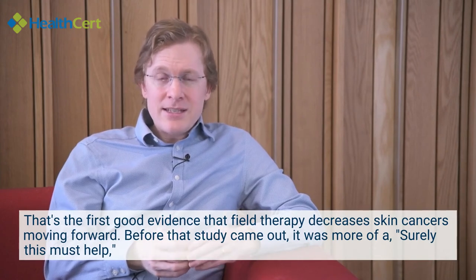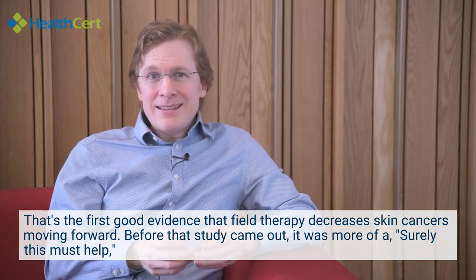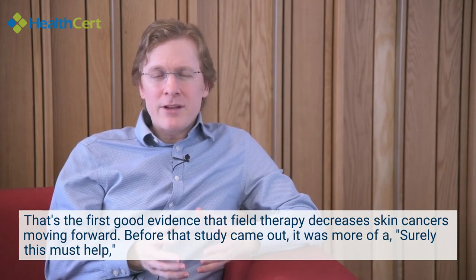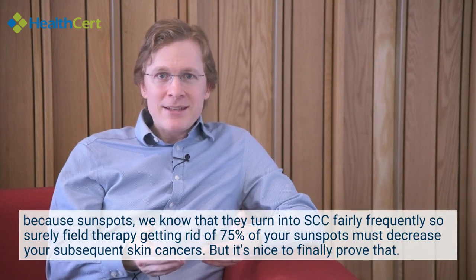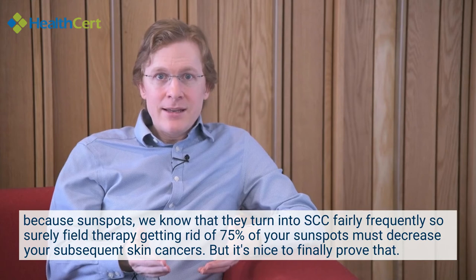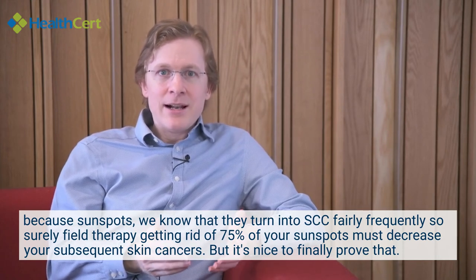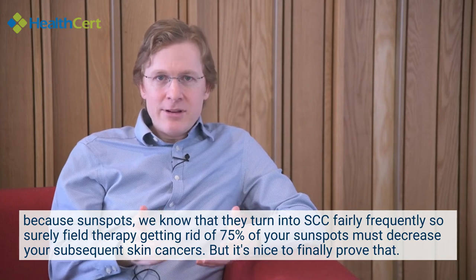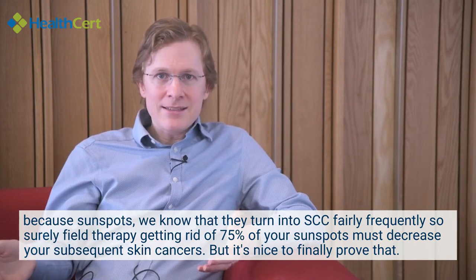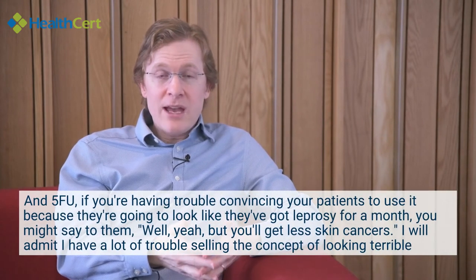Before that study came out, it was more of a 'surely this must help' approach — because we know sunspots turn into SCCs fairly frequently, so surely field therapy getting rid of 75% of your sunspots must decrease subsequent skin cancers. But it's nice to finally prove that.